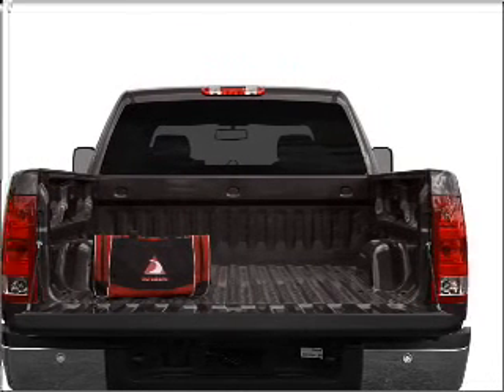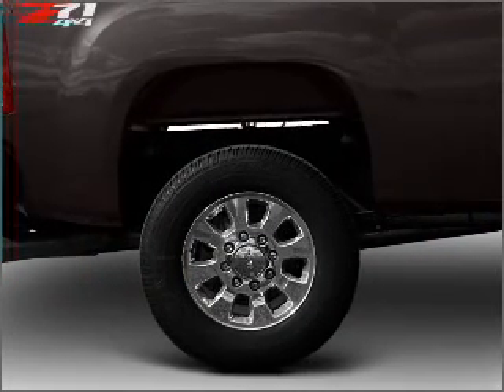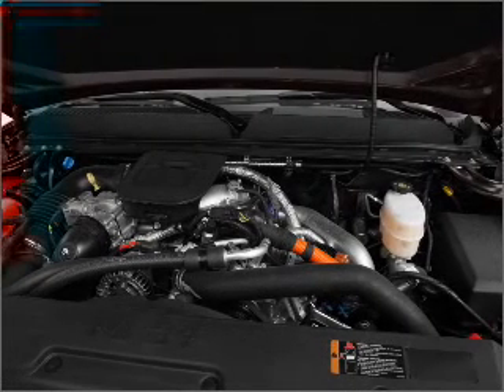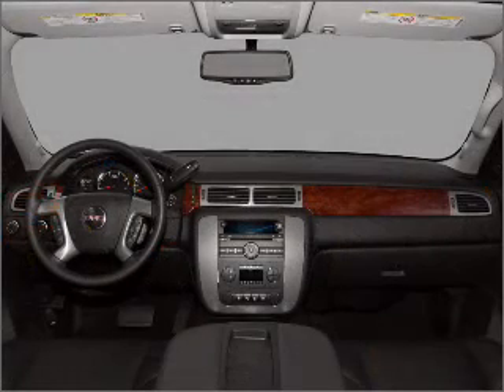Navigation included to help you get to your destination with ease. Premium wheels give a more luxurious look. Savor your listening experience with the premium sound system. You will appreciate the safety feature of anti-lock brakes.